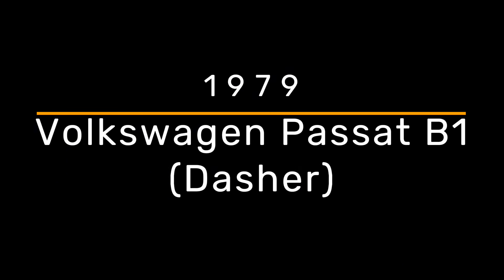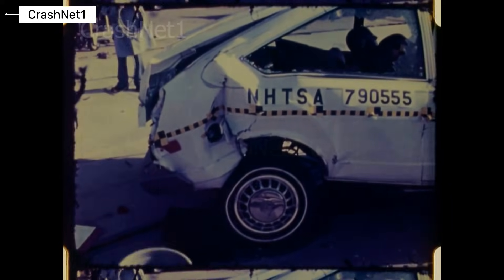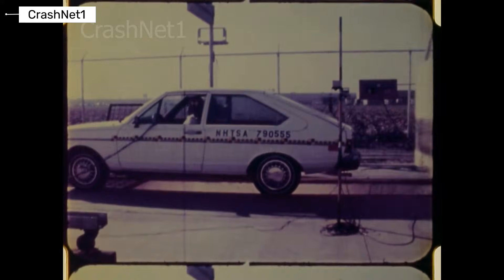Volkswagen Passat B1. The first Passat was built in an era with almost no safety standards. No airbags, no crumple zones, thin steel, and a high risk of fatal injuries. This car offered mobility, not protection.